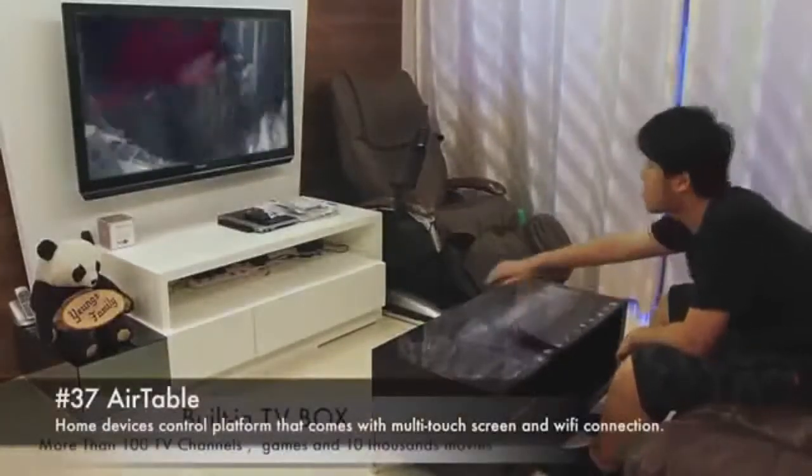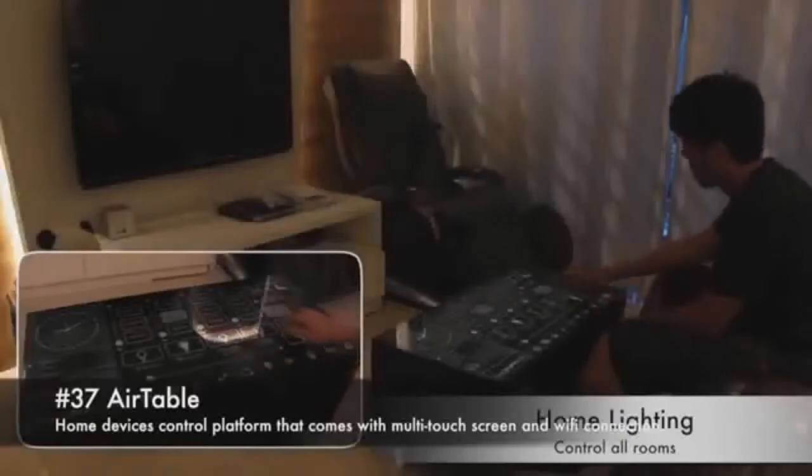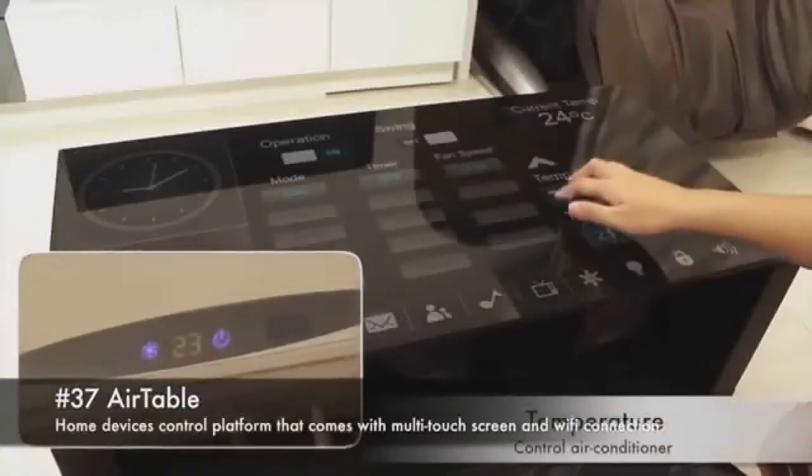Number 37: AirTable. A home devices control platform that comes with a multi-touch screen and Wi-Fi connection.